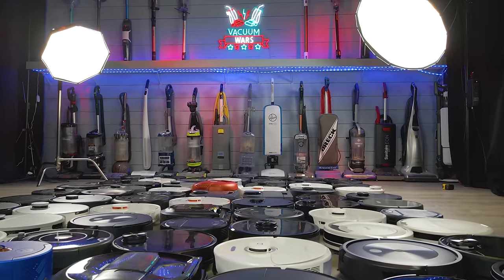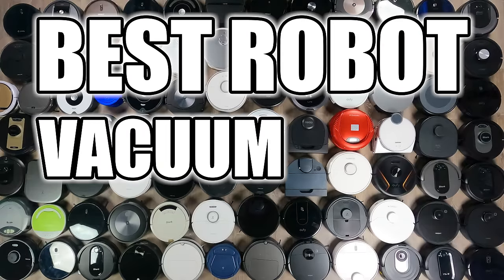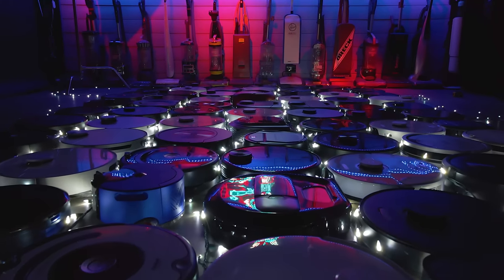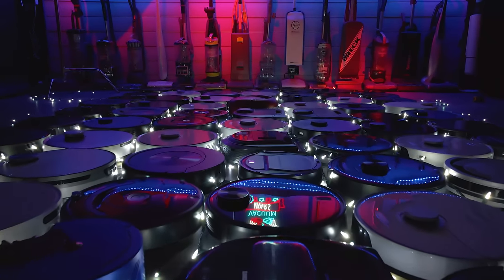Welcome to Vacuum Wars, and to our annual Best Robot Vacuum Video for 2023. We've tested more robot vacuums than ever this year, and are really excited to share our favorites.